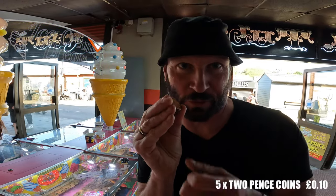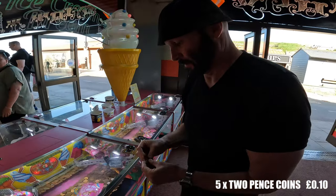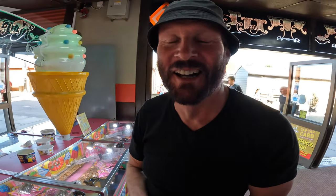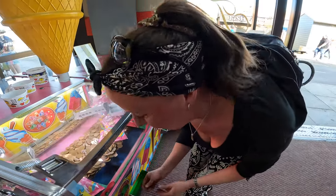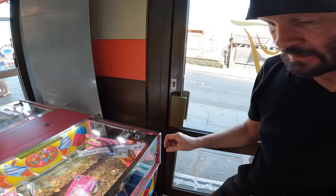10p turned into 24p in the arcade! Then 24p turned into 14p. 14p turned into 4p. And 4p turned into nothing. 10p well spent!